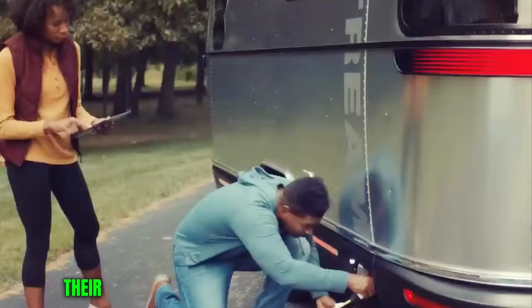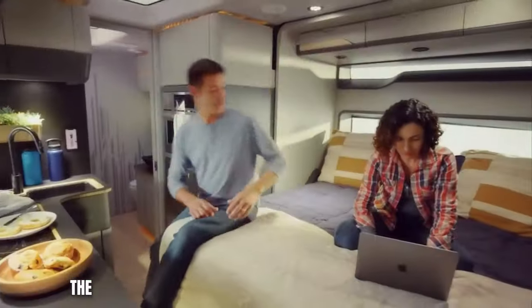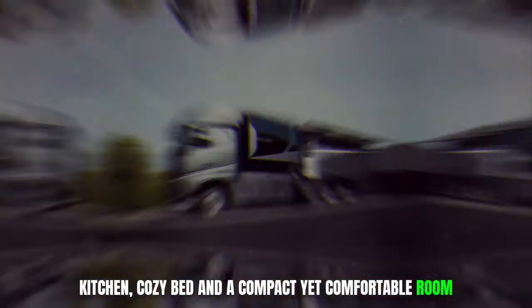According to Thor Industries, their new electric RV represents the epitome of versatility in the realm of recreational vehicles. The interior of the campervan features a well-appointed kitchen, a cozy bed, and a compact yet comfortable room.